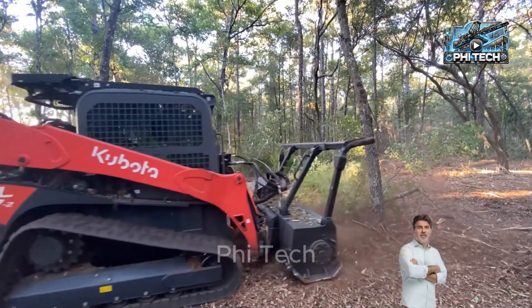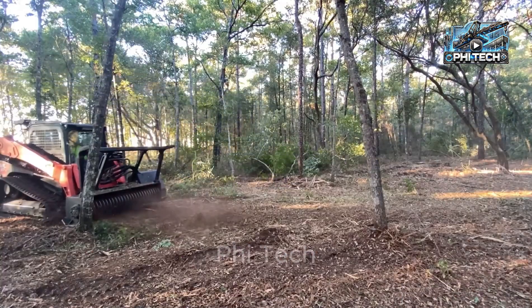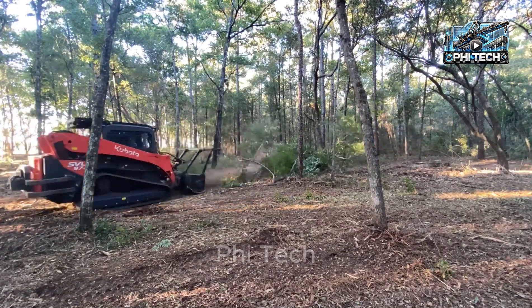The Kubota SVL-97 is really a useful machine for clearing bushes. Medium-sized tree trunks are easily crushed into ashes. A quite useful solution for tree treatment.